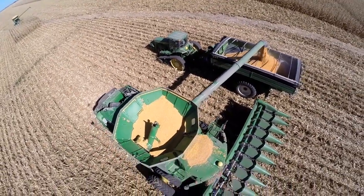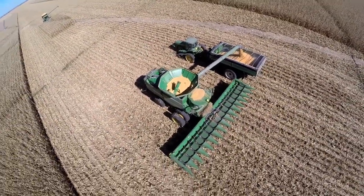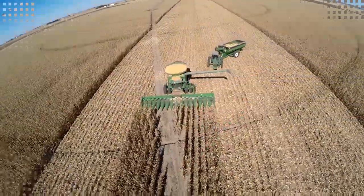Each one of these machines is nearly as important as the operator behind it. If one of these machines breaks down, it stops the whole operation and it takes every member to contribute to get it back up and running and get the cycle going again.